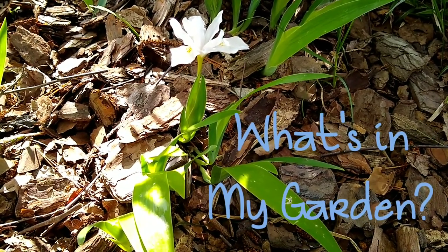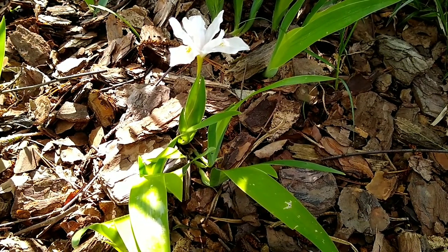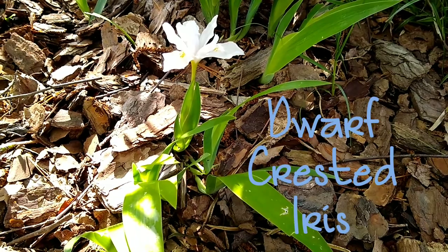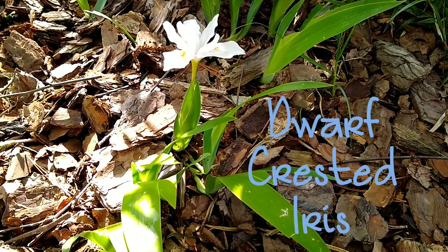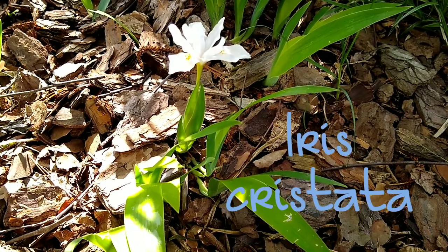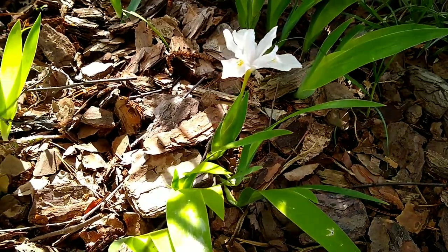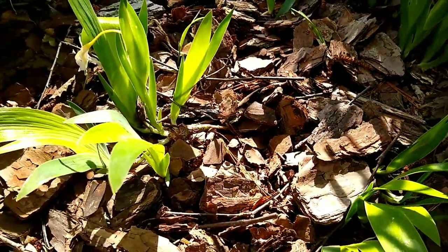What's in my garden? You are looking at a dwarf crested iris. This is part two in a series of irises I'll do throughout the summer. This one is called iris cristata; it only grows about six inches tall.